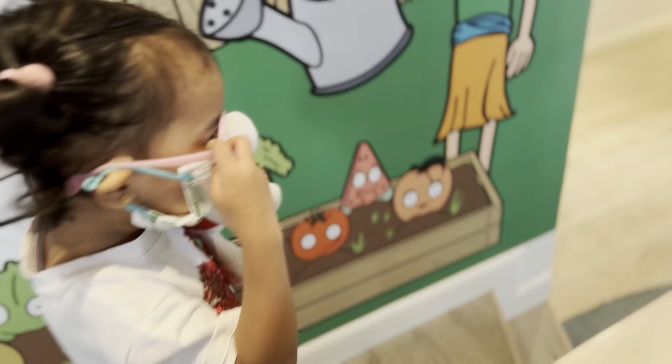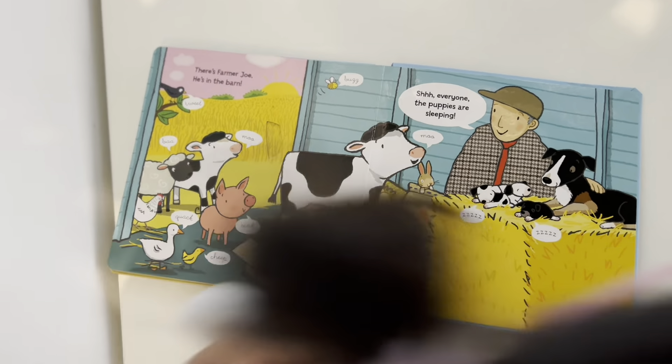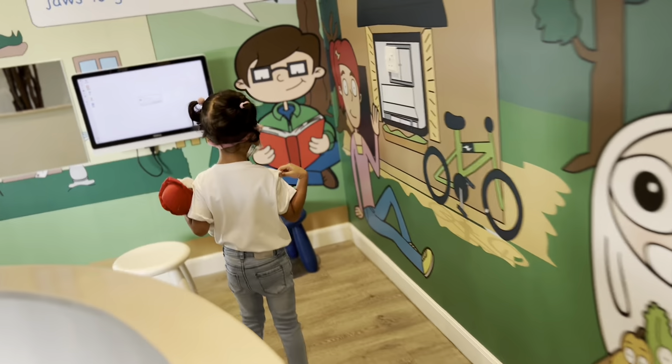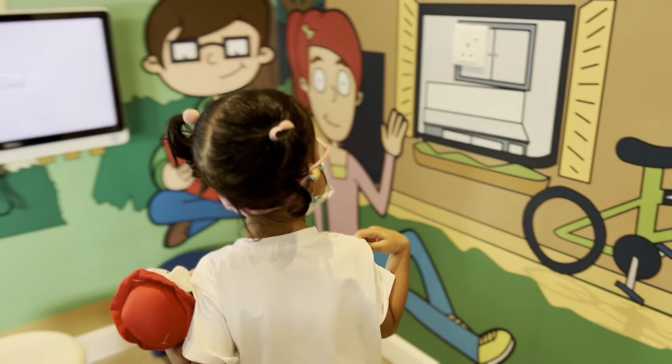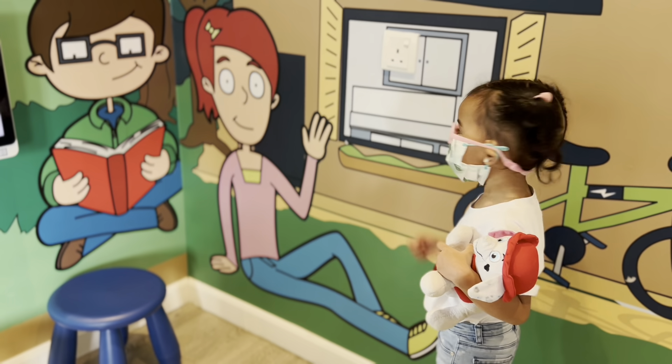Let's name all the animals. What's next? Bee. Bee? It's not a bee — it's a bird. No. No.